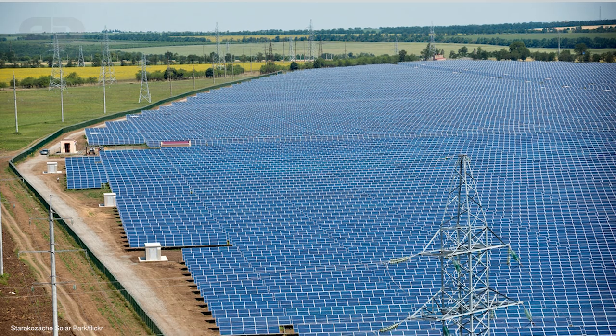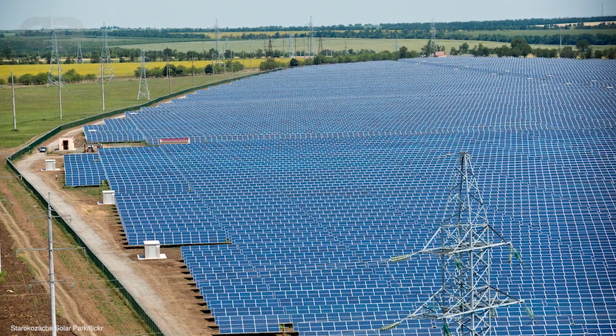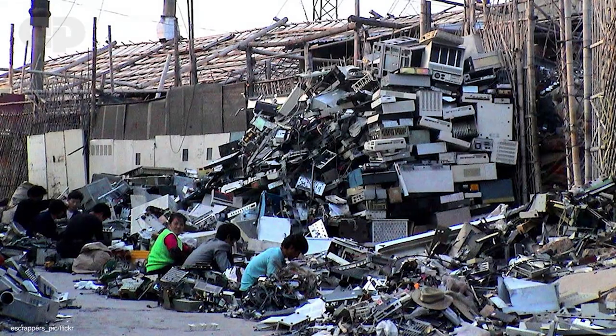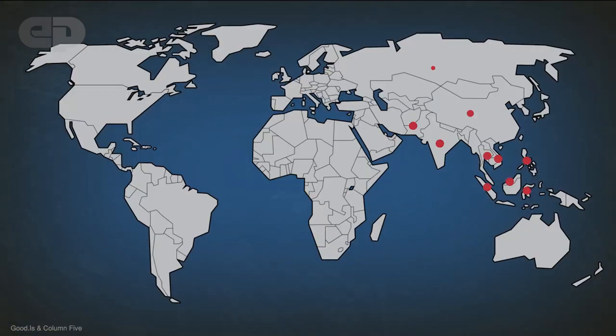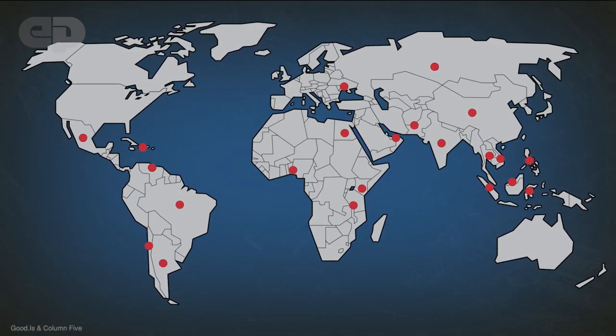But one question governments around the world are asking is: what do we do with all the waste? Solar panels are useful for 20 to 25 years and then end up like this. Used solar panels are a form of electronics waste, which is emerging as an environmental and health disaster around the world.